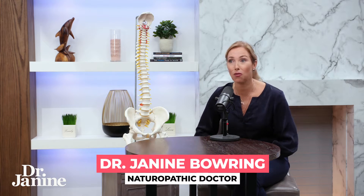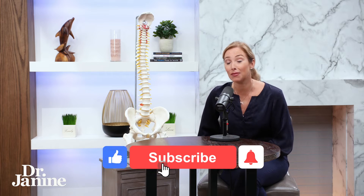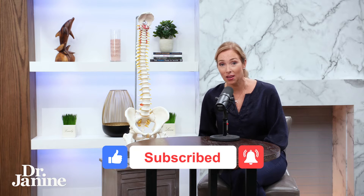Are you tired of taking painkillers for your chronic back pain, and maybe they only work for a little while and you're looking for some more relief? Well, don't go anywhere, because these are my nine tips for back pain relief, and number nine might just surprise you.